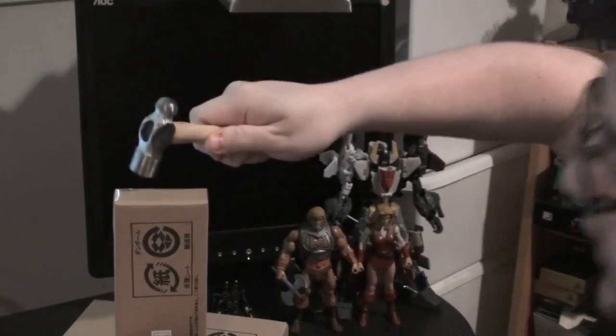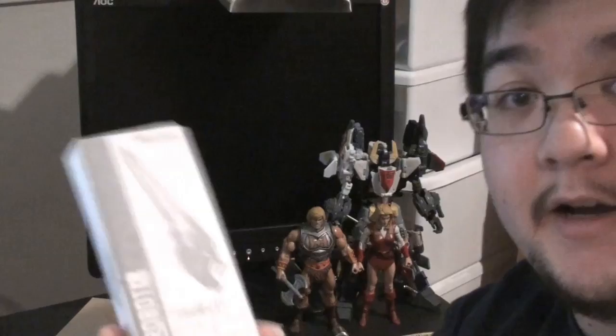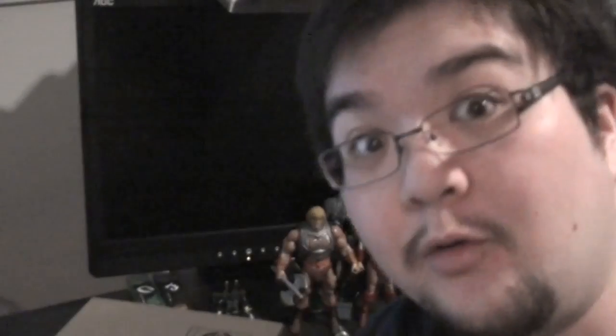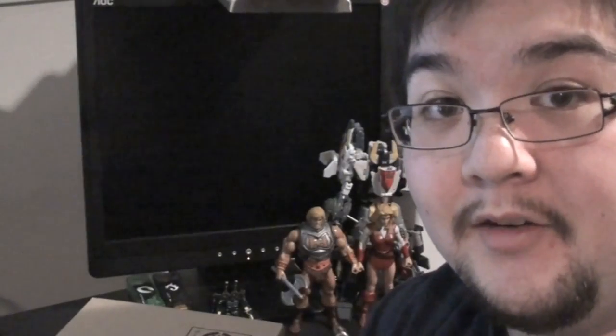Wanna see what's in it? This is the Robot Damashi GN Sword III for the 00 Gundam. I got this mostly because I got a 00 Robot Damashi and I got the O-Riser and I thought I may as well get the sword too. I don't know how it factors into the series whatsoever, but it's a sword and it wasn't all that pricey, so I wanted to get it.